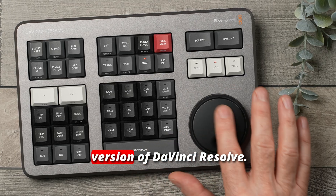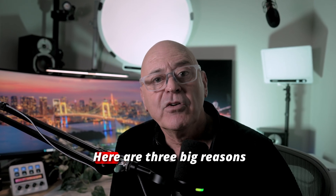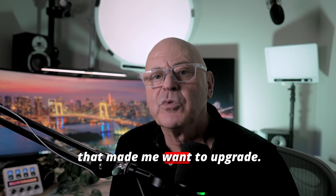So, you've got the free version of DaVinci Resolve. Now let's talk about why you'll actually want Studio — and it's fantastic, by the way. Here are three big reasons that made me want to upgrade.